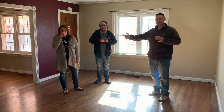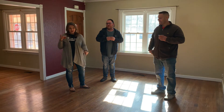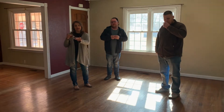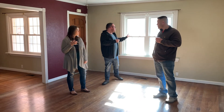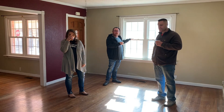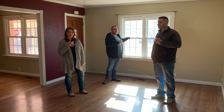Here we are in the living room. Look how spacious and open it is. Did you guys notice that it has hardwood floors? They go almost throughout the house — there's tile in the kitchen. Hardwood floors are probably my favorite thing in a home. There are also new windows all throughout this home, which can save you money on your electric bill by helping your house stay warmer or cooler when needed.